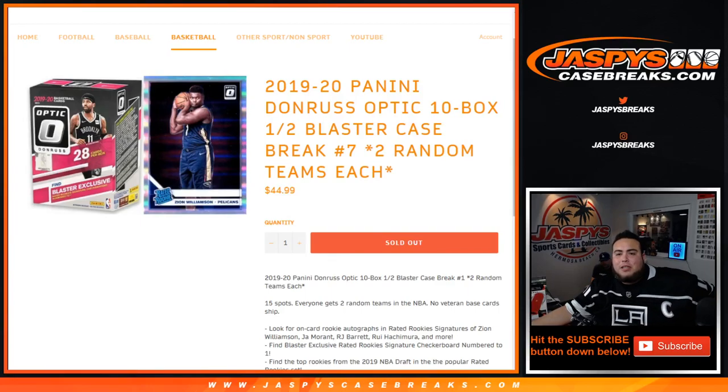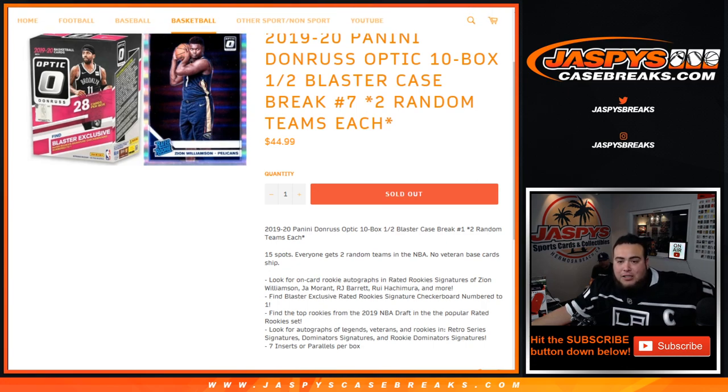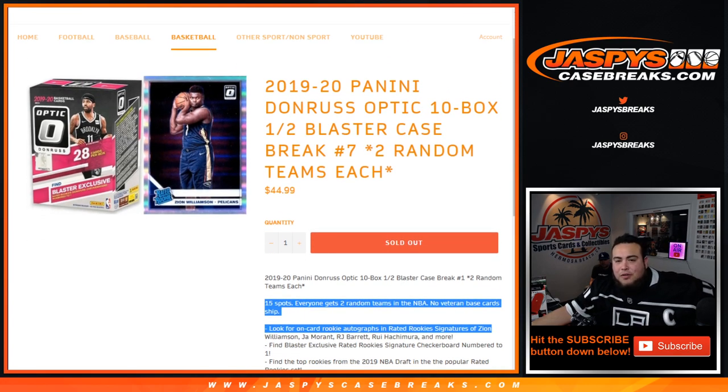What's up everybody, Jason here for jazbees casebreaks.com. We just filled up the 2019-20 Panini Donruss Optic Basketball — it's a 10-box half-blaster case break, number seven, two random teams. This is from a fresh case, 15 total spots, everybody gets two random teams in the NBA. No veteran base card ship, and this is the blaster version of Donruss Optic, so you can get exclusive parallels in here as well.